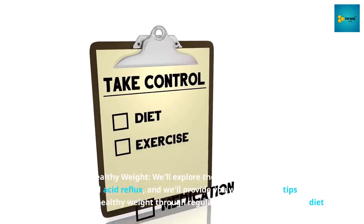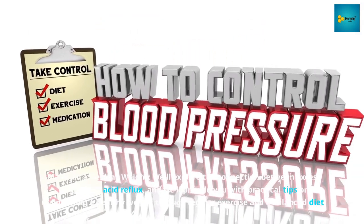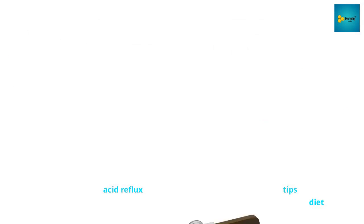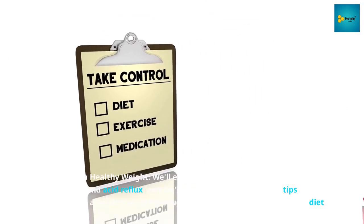Number 1: Maintain a healthy weight. We'll explore the connection between excess weight and acid reflux, and provide you with practical tips on maintaining a healthy weight through regular exercise and a balanced diet.